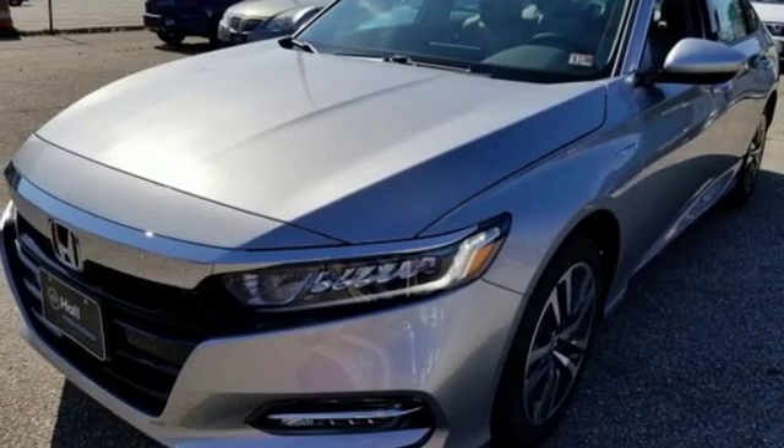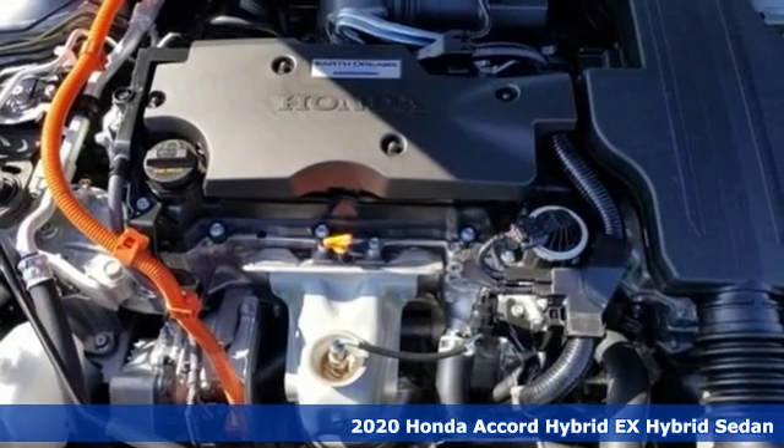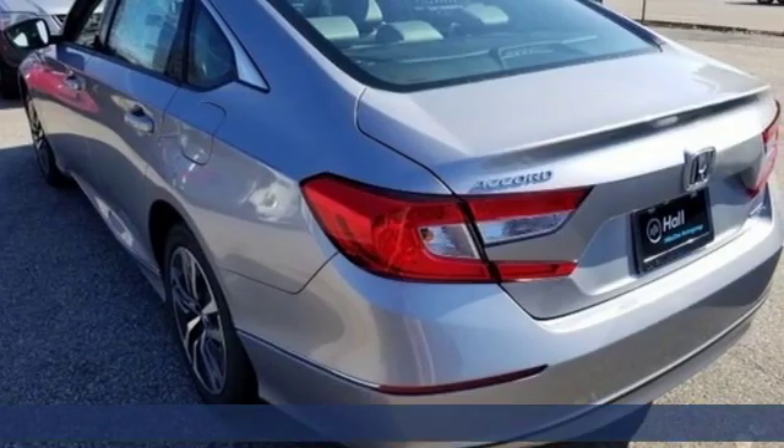It's a new 2020 Honda Accord Hybrid. Honda's flagship car isn't just a vehicle, it's a legacy. And as a hybrid, the legacy includes a cleaner planet.